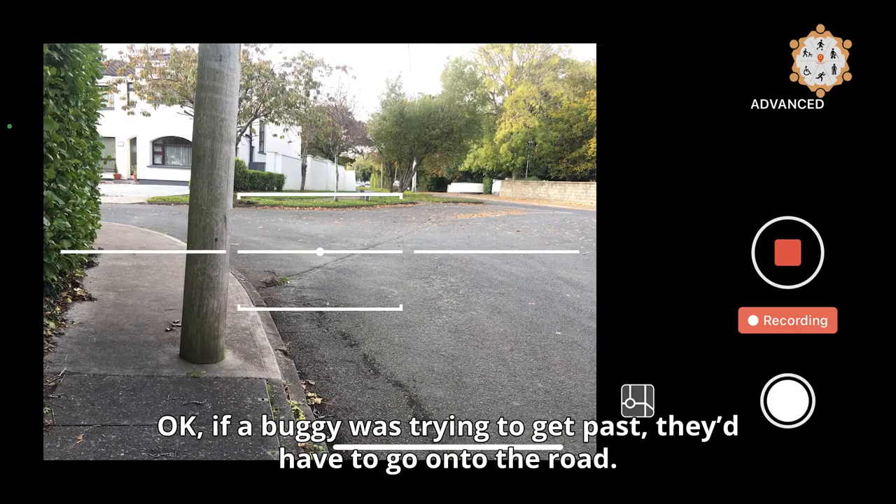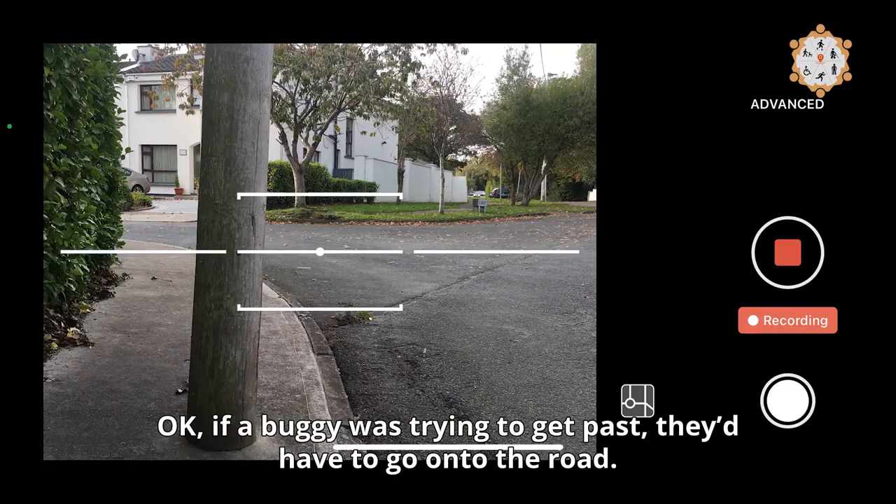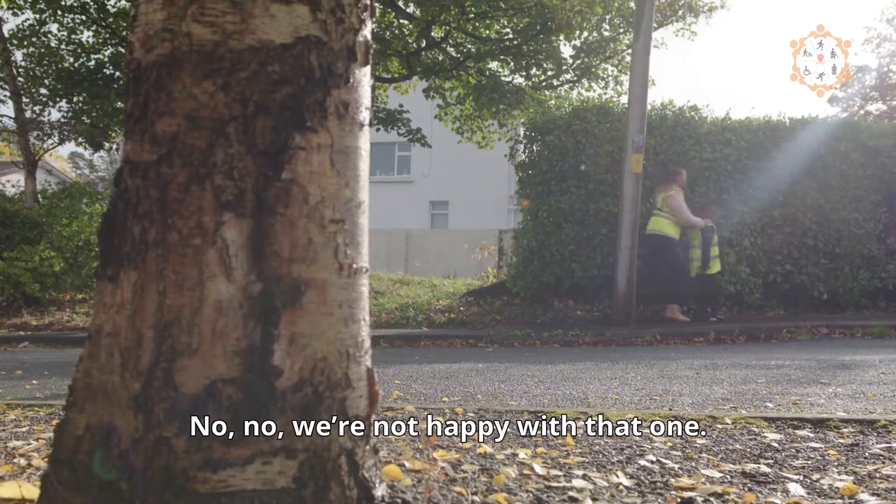We're gathering data to learn about all of the problems that pedestrians encounter when navigating urban areas. So if a buggy is trying to get past, they have to go into the road — we're not happy with that one.